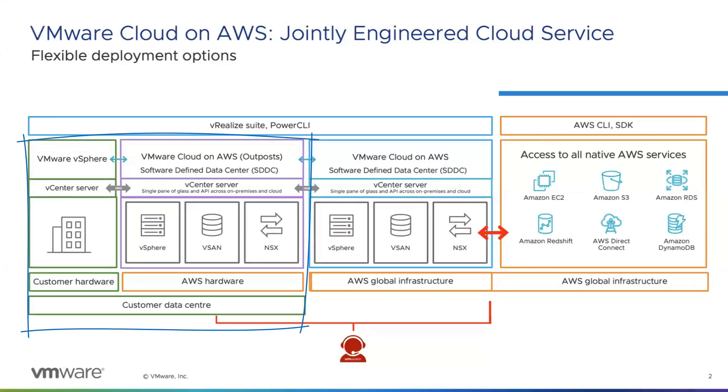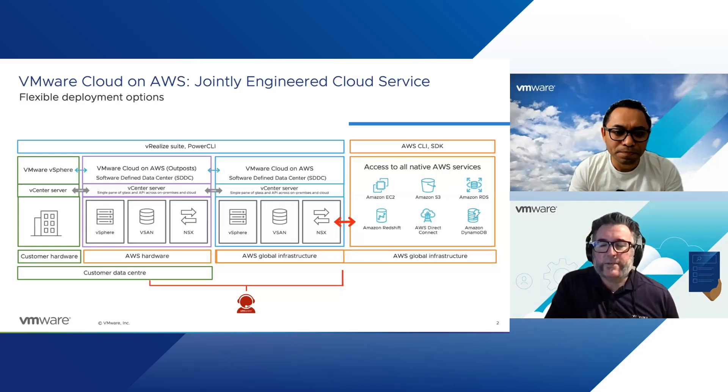Some of our customers are latency sensitive and have applications that simply can't be too far from their center of data. They need to host those workloads in the customer data center, but don't necessarily want to build their own stack or use off-the-shelf components — they want to use AWS hardware. Some other customers already have a presence in VMware Cloud on AWS, and the AWS Outpost extends that capability into their own data centers as well. Is VMware Cloud on AWS Outpost available globally and also within the ANZ regions?